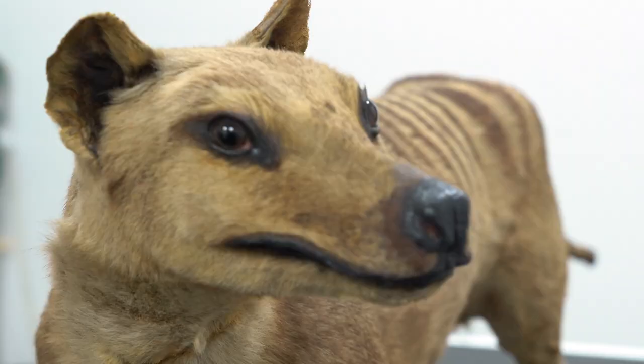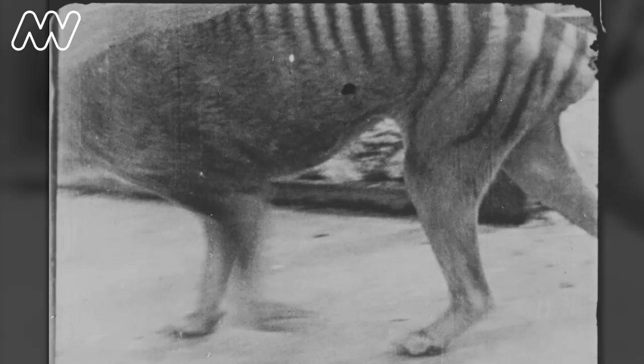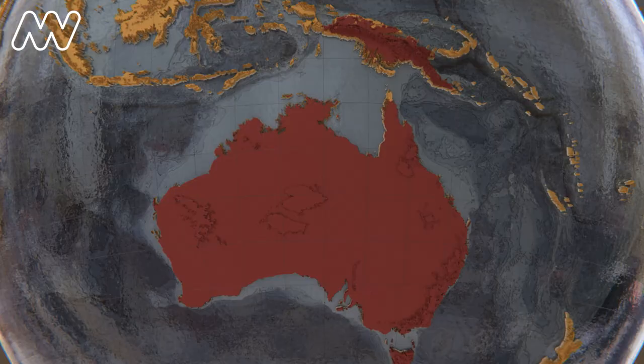At the time of their extinction, the thylacine was the largest carnivorous marsupial in the world. Thousands of years ago, they did live across mainland Australia as well as Tasmania, but by the time Europeans colonised Australia, they were only found in Tasmania.